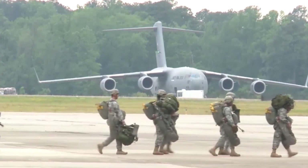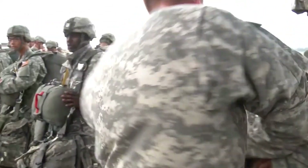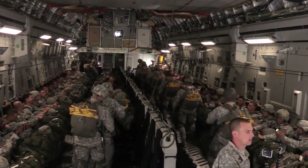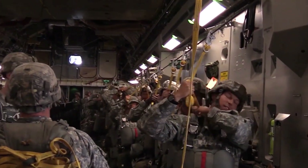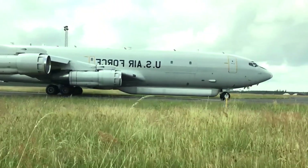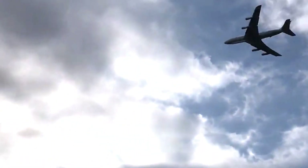It is equipped with a powerful active electronically scanned array radar system, known as the Joint Surveillance Target Attack Radar System, mounted on its fuselage. This radar can track and identify both stationary and moving ground targets over vast areas, including ground vehicles, tanks, convoys, and even dismounted personnel.